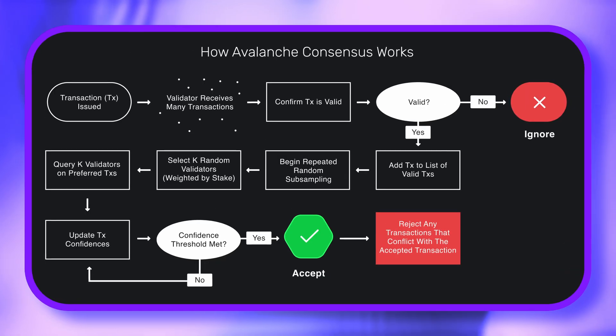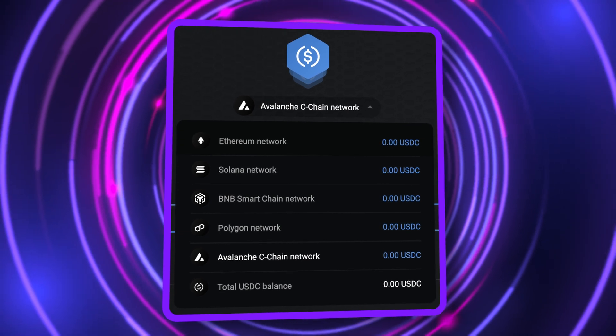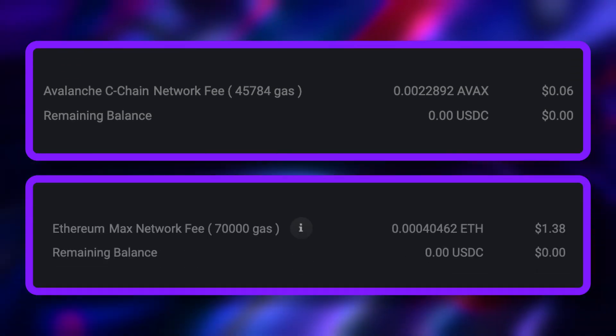AVAX may sound like a futuristic vacuum cleaner, but it's actually the native token of Avalanche, a layer 1 blockchain designed to be as fast and scalable as possible. If you've sent crypto from Exodus recently, you've probably seen Avalanche in the list of networks you can use to complete the transaction. That's because sending tokens via Avalanche typically works out quicker and cheaper than more popular yet congested blockchains like Ethereum.